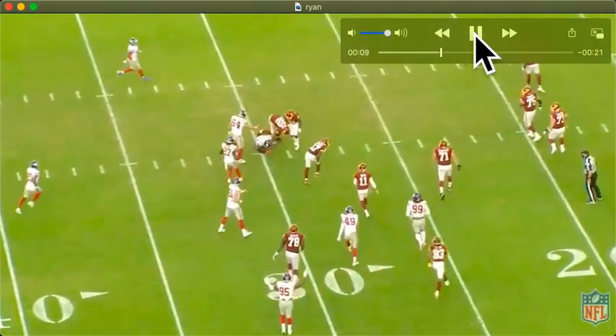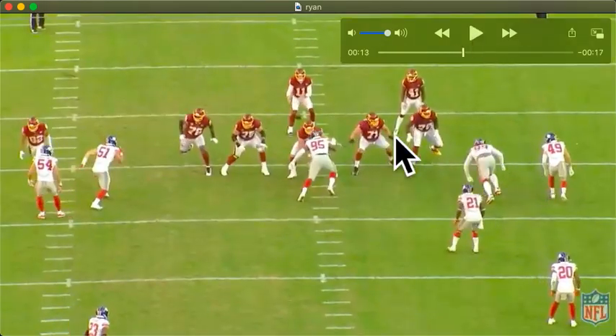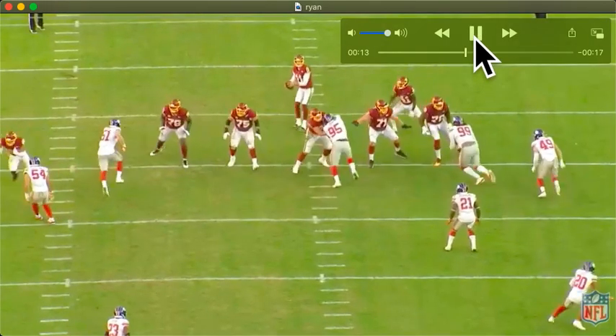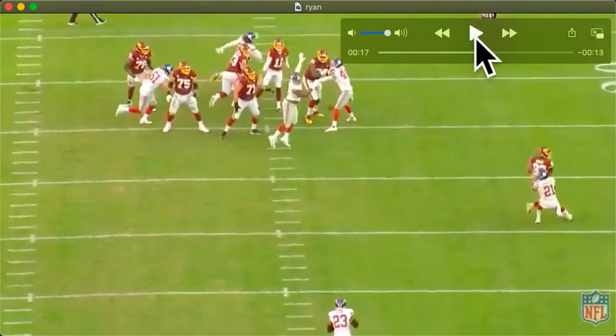Beautiful stuff right there. Give a little credit to Leonard Williams here — they got a stunt working right here. Puts a little pressure on the cat.